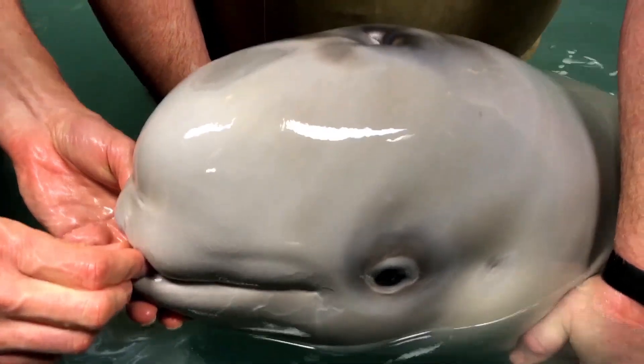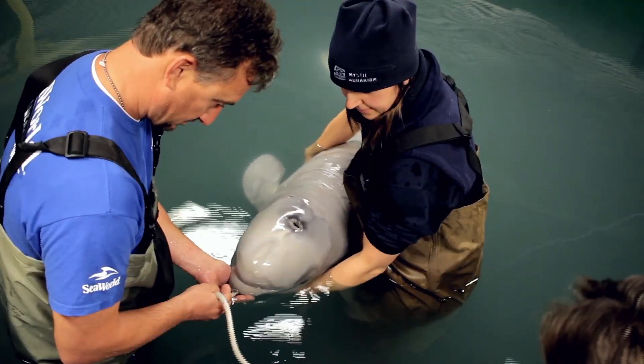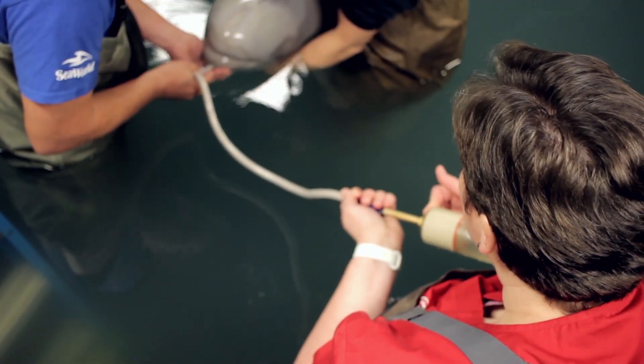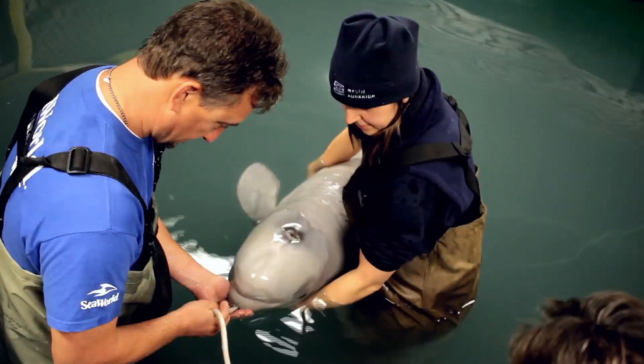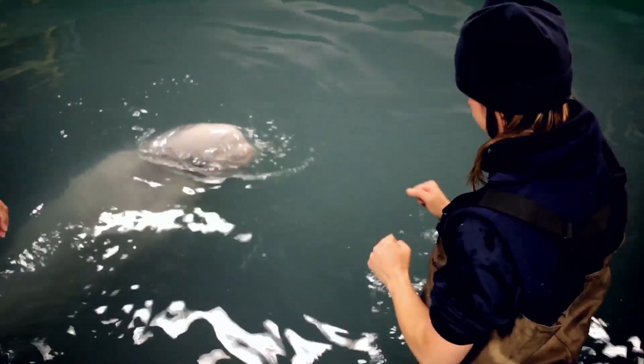While the beluga started suckling on the end of a small tube and then progressed to suckling on a nipple from a bottle, he still hasn't started taking in enough calories to make it through his day. So we're supplementing by giving him those calories through a tube feeding to make sure that he gets every single one of his medications as well as enough calories to get him through the day.